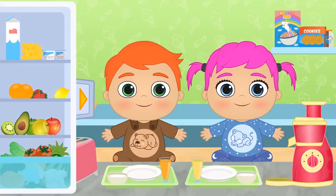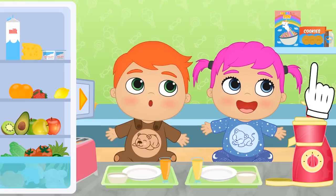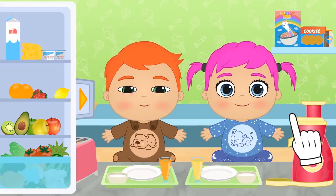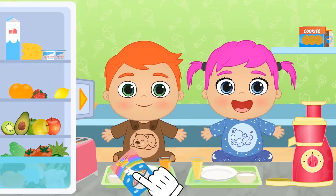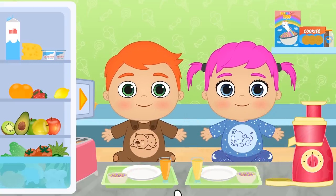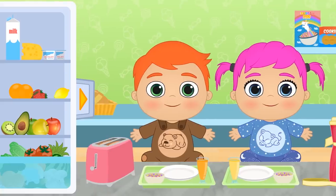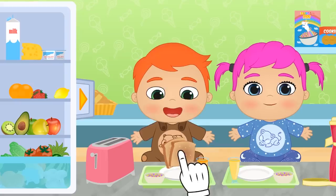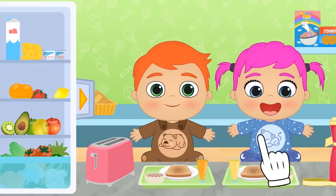And now, we need some fiber to get lots of energy! Do you know which of these products is rich in fiber? Cereals! That's it, Lily! And they go great with milk or yogurt! Do you know what other foodstuff contains lots of fiber? Toast contains fiber, especially if it's wholemeal bread!